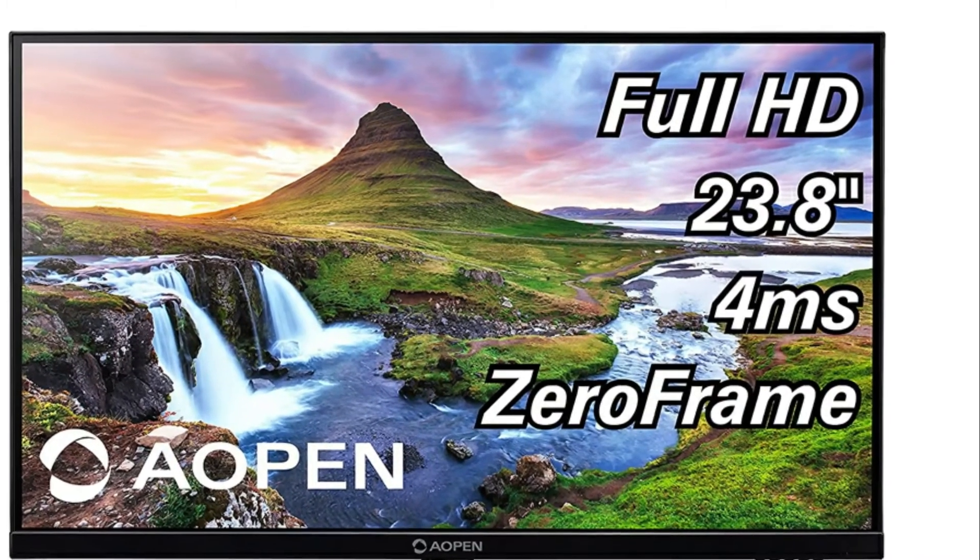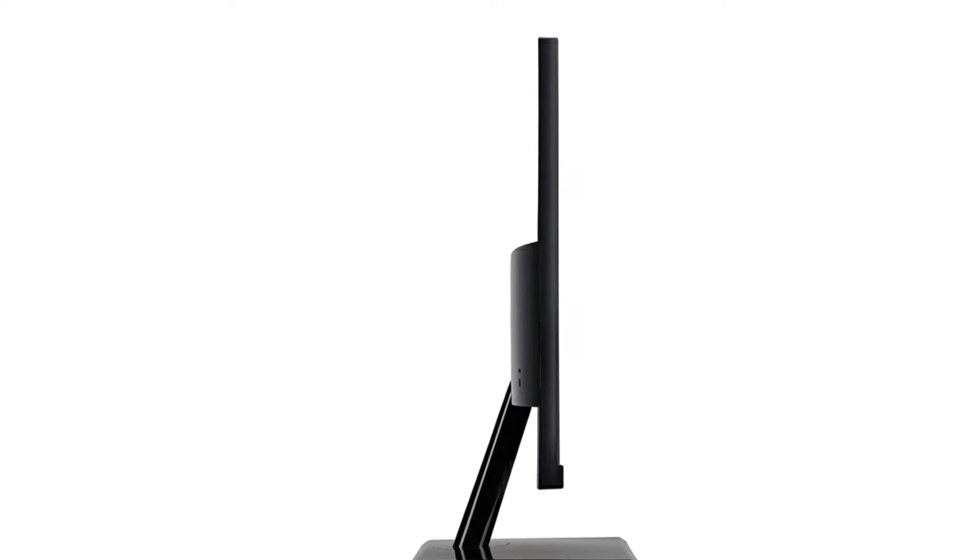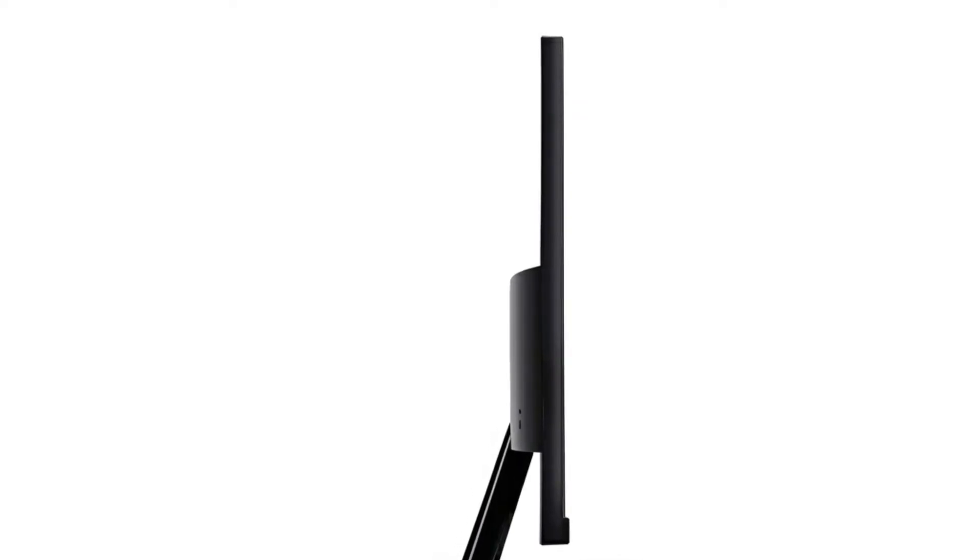If anything happens, I'll update this review. But overall, I definitely recommend this monitor. A-plus for a great budget monitor by AOPEN.